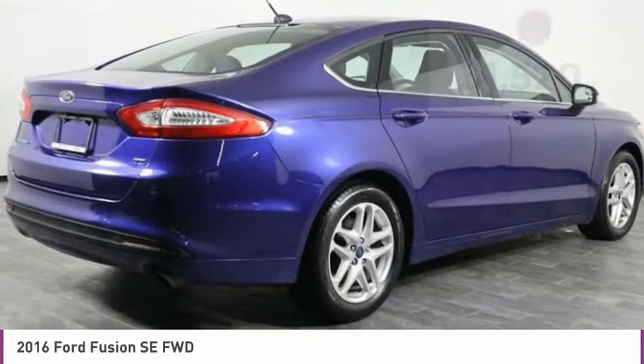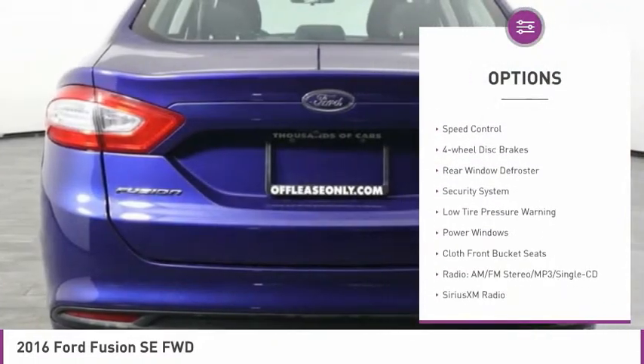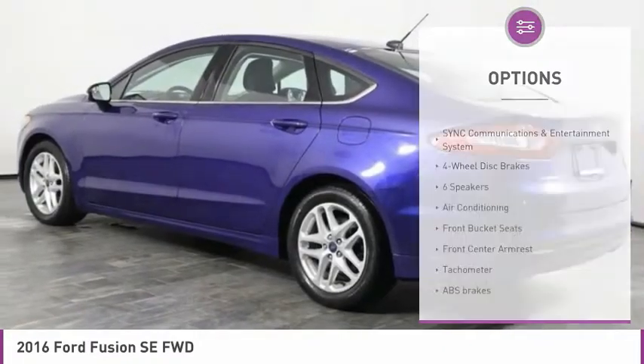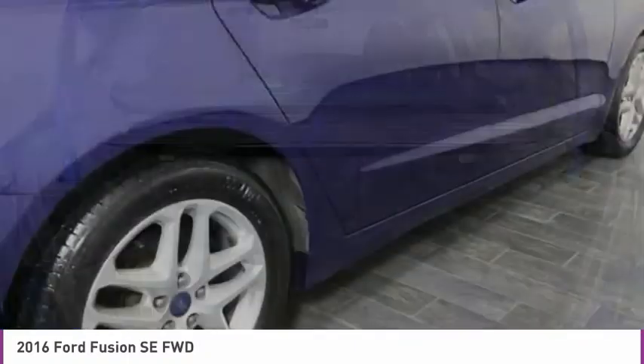Here are some of this vehicle's great options: electronic stability control, alloy wheels, brake assist, remote keyless entry, speed control, four-wheel disc brakes, rear window defroster, security system, low tire pressure warning, and power windows.